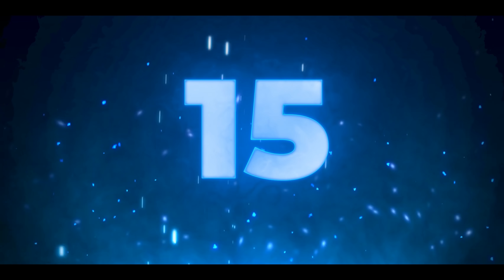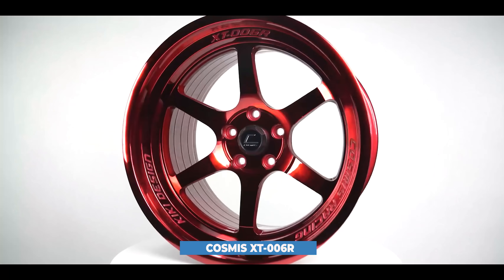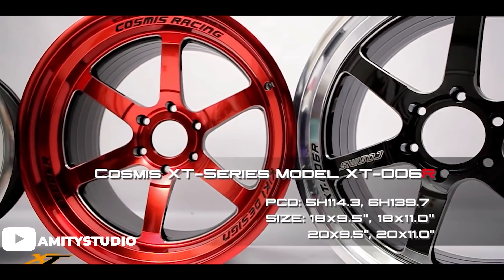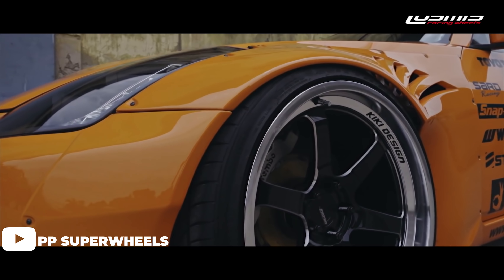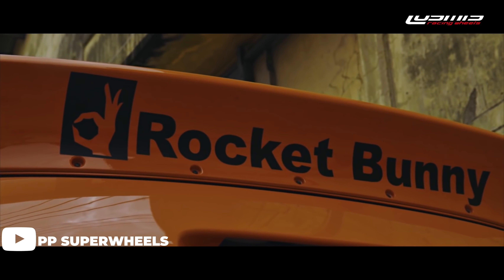Moving on to number 15, we've got Cosmos Racing with the XT 006R. It's a six spoke design with a decent step lip, giving you the best of both worlds — great for big brake clearance. It comes in a bunch of good colors as Cosmos is known for: bronze, red, silver, white, black, black chrome. They come in really aggressive offsets, great colors, and a good price — right around $1,100.